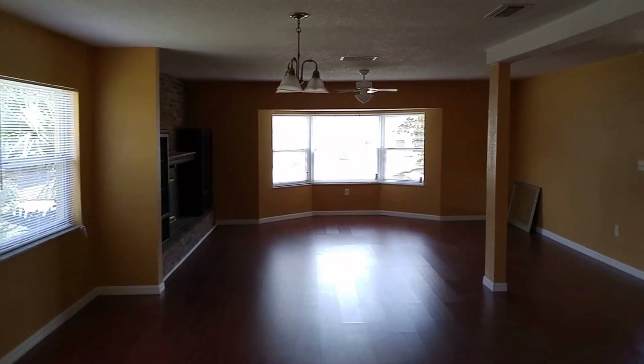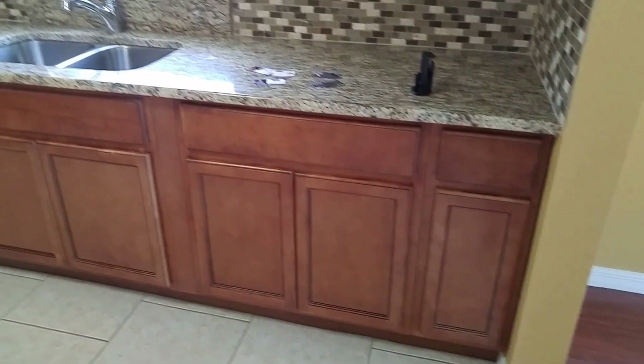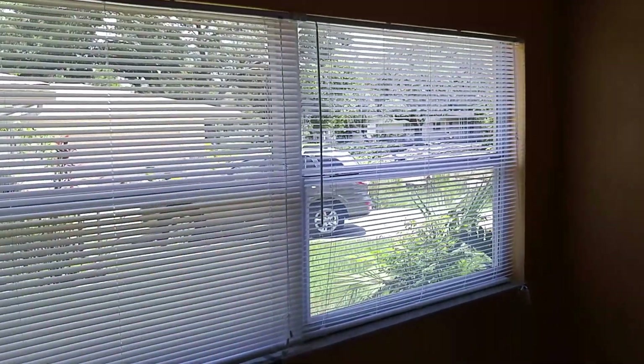Got a brand new kitchen. Look at those laminate floors, but you've got no dishwasher bay — should go right there. I think you can pop those cabinets out and probably put one in. And no appliances. Windows are new, new blinds.